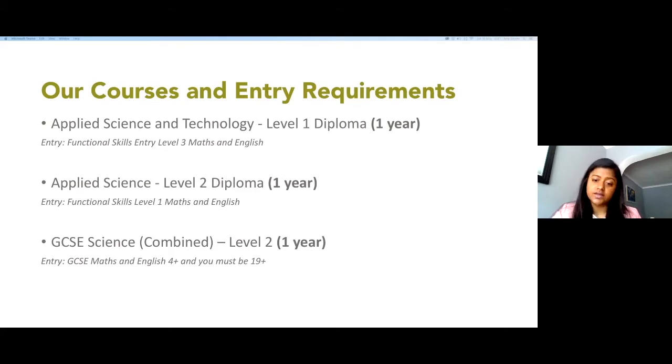To join this course you need at least Entry Level 3 maths and English. That's the basic level. The next level is the Level 2 course, which is an intermediate level course that again runs for one year.